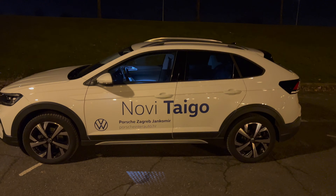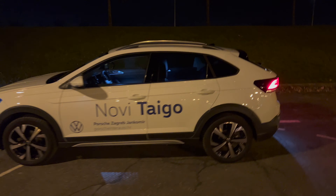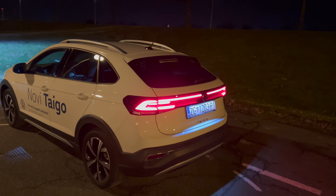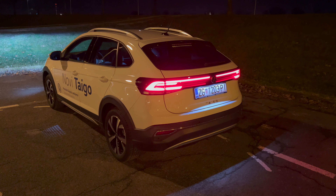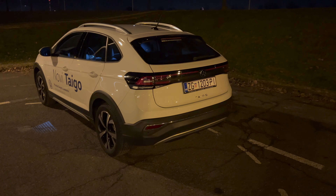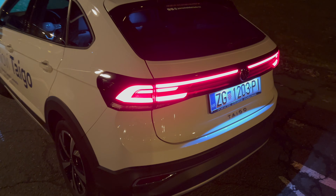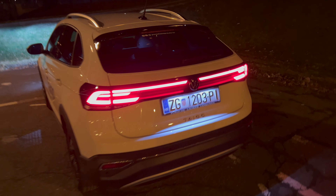Unlocking the Taigo — this is the Style package. You can see the puddle lights from the mirrors and gorgeous LED headlights with connected daytime running lights in the middle. Really gorgeous. Walking around, I really like the profile of this car — the coupe design just looks excellent, and I'm a fan of the connected LED taillights as well.